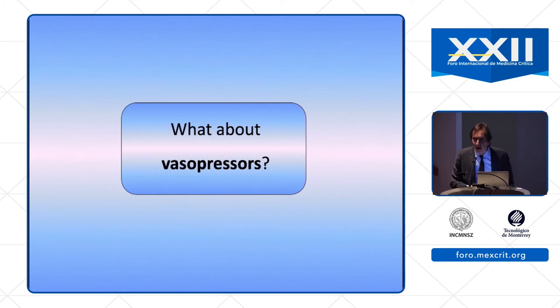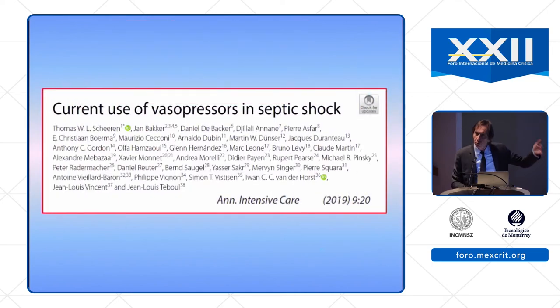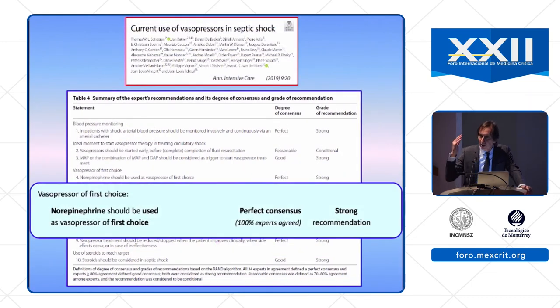Regarding vasopressors in the Surviving Sepsis Campaign, it is recommended to give norepinephrine as the first choice vasopressor — I totally agree. We recently published a paper from the cardiovascular section of the ESICM, a survey plus expert recommendations from 34 ESICM experts, and 100% of experts answered yes: norepinephrine should be used as the vasopressor of first choice. There was a perfect consensus.